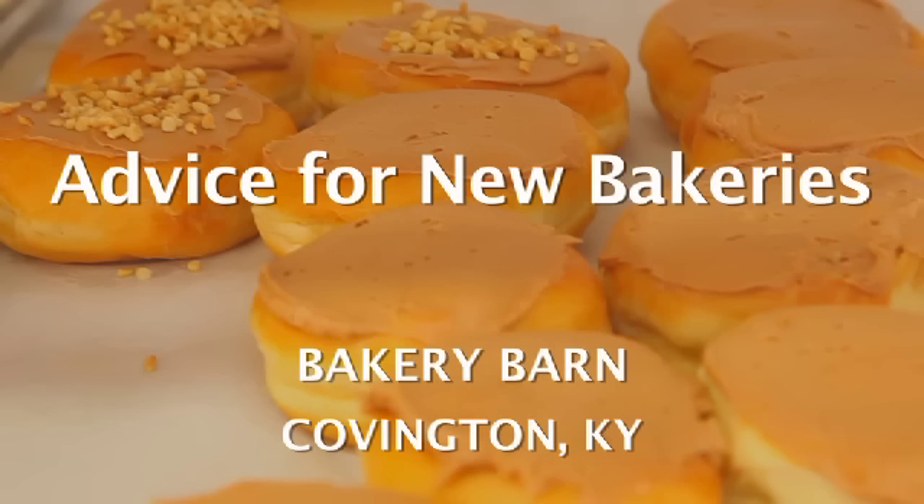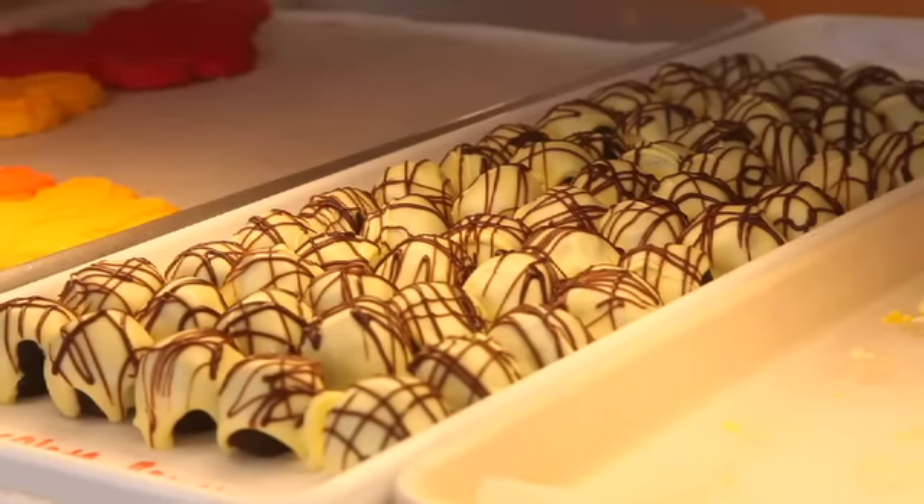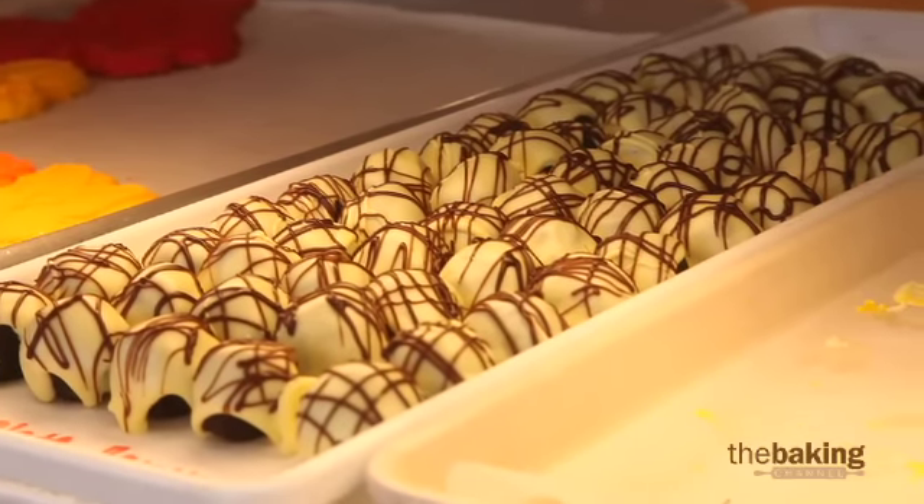As far as starting a bakery up, I would tell somebody new into it, the most important thing is quality. Two is your storefront — what the appearance of your product looks like, how well your store's lit, how it's laid out, how easy it is for the customer to shop.